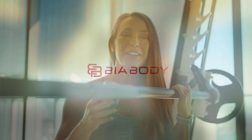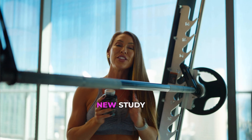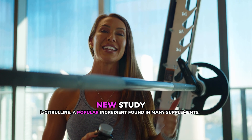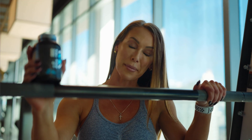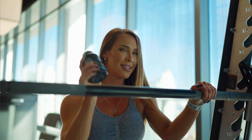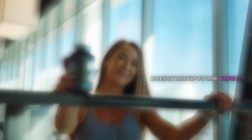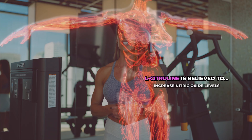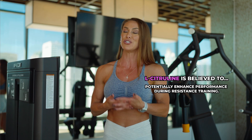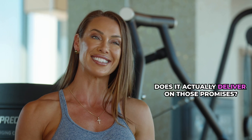Today we're going to be looking at a new study focusing on an ingredient called l-citrulline, which is a popular ingredient added to many supplements. This supplement claims to help improve resistance training performance. L-citrulline is believed to increase nitric oxide levels, improve blood flow, and potentially enhance performance during resistance training — but does it actually deliver on those promises? Let's dive into the research and find out.